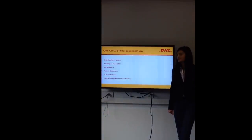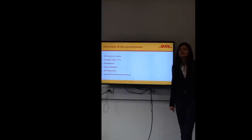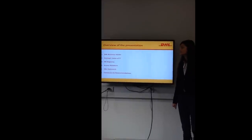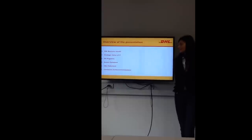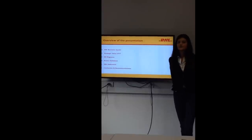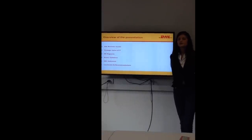Our presentation is about DHL Express Business, focusing in particular on the DHL Business Model, Strategic Value of IT, ER Diagrams, Access Database, SQL Statements. And finally, we'll draw a conclusion and present some recommendations.